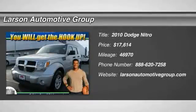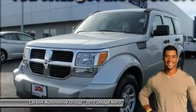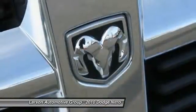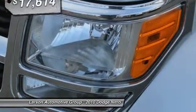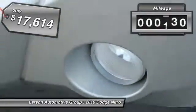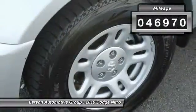2010 Nitro. Nitro provides the flexibility you need to carry it all without compromising comfort and style. Pair that with Nitro's powerful V6 capabilities and an impressive 5,000 pound towing capacity and you've got the total package, priced below $20,000. This vehicle has less than 50,000 miles.